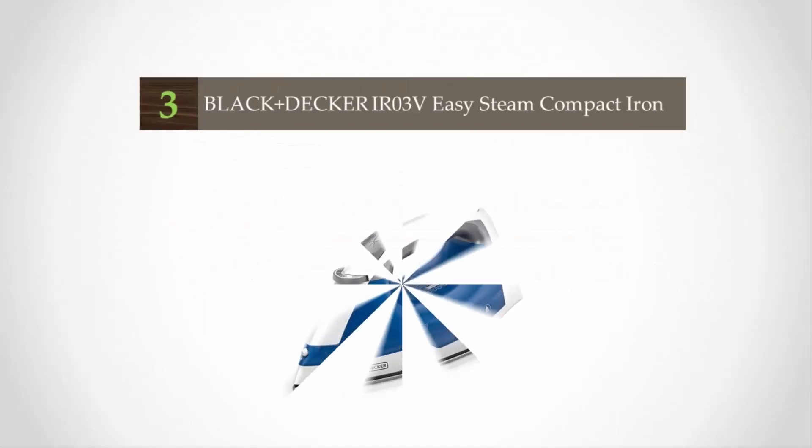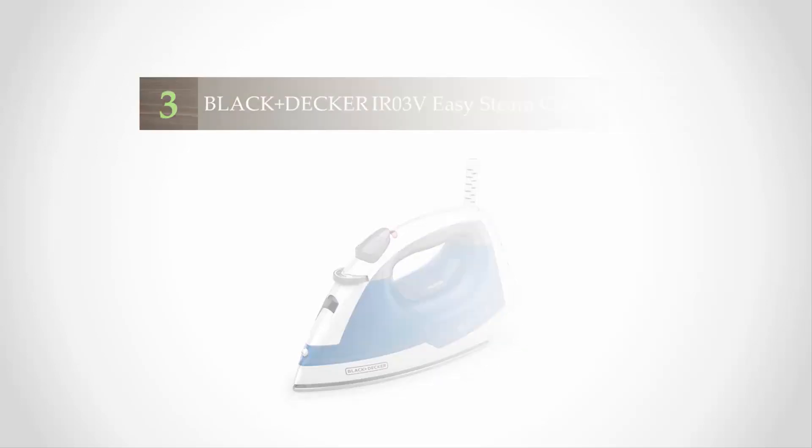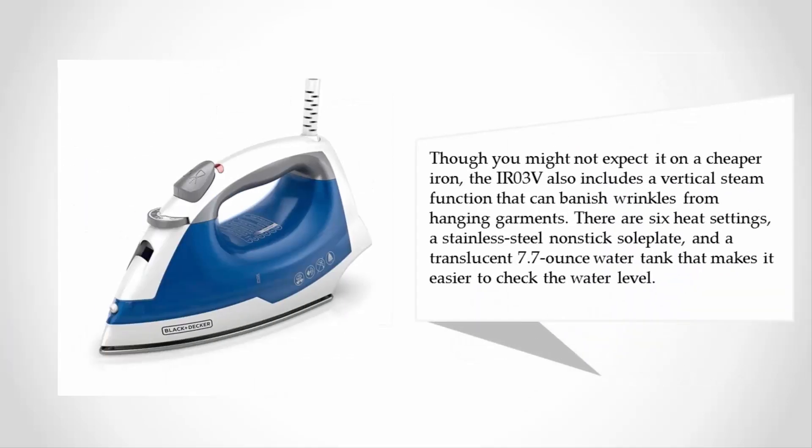Halfway through our list at number three: if you're on a truly limited budget, it doesn't get a whole lot cheaper than the Black+Decker IR3V. This best-selling iron still manages to satisfy the majority of its owners despite the low price, and it keeps the most important features a steam iron needs, including a steam surge option for tough wrinkles. Though you might not expect it on a cheaper iron, the IR3V also includes a vertical steam function that can banish wrinkles from hanging garments.